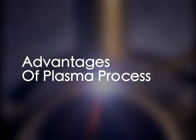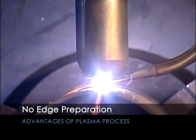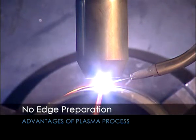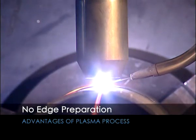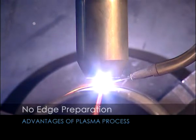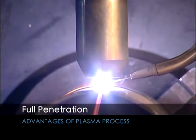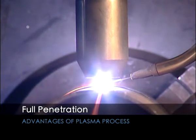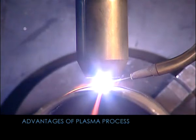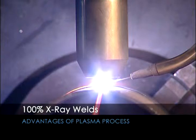The main advantages of the plasma process are no edge preparation or beveling necessary before welding for thicknesses up to eight millimeters in stainless steel with closed square edge butt joint. Full penetration from one side due to keyhole welds are exceptional high quality, 100% X-ray standard.